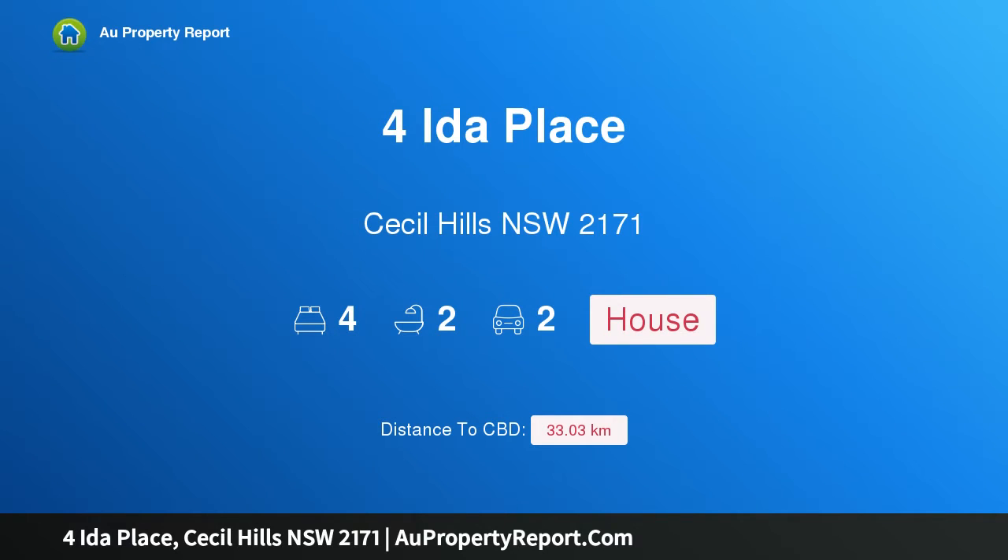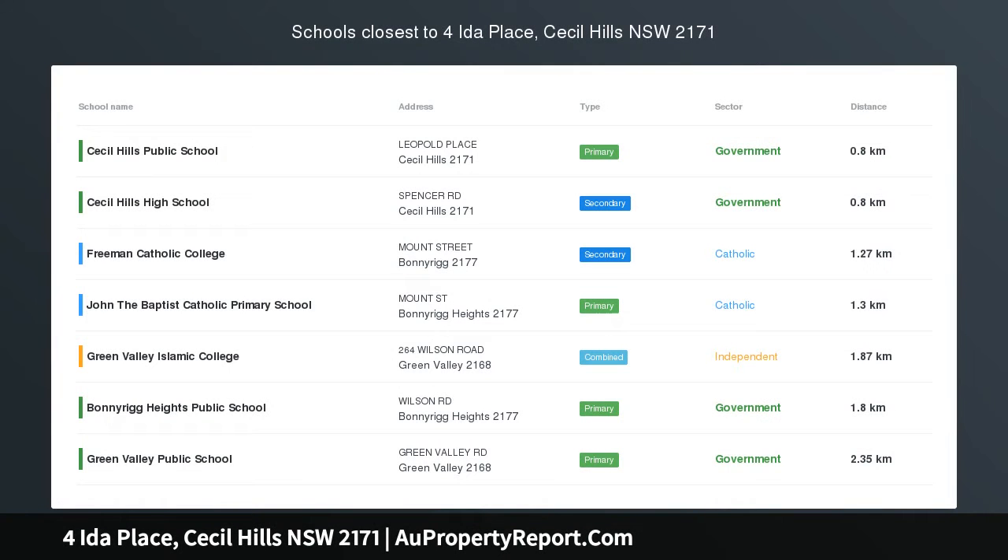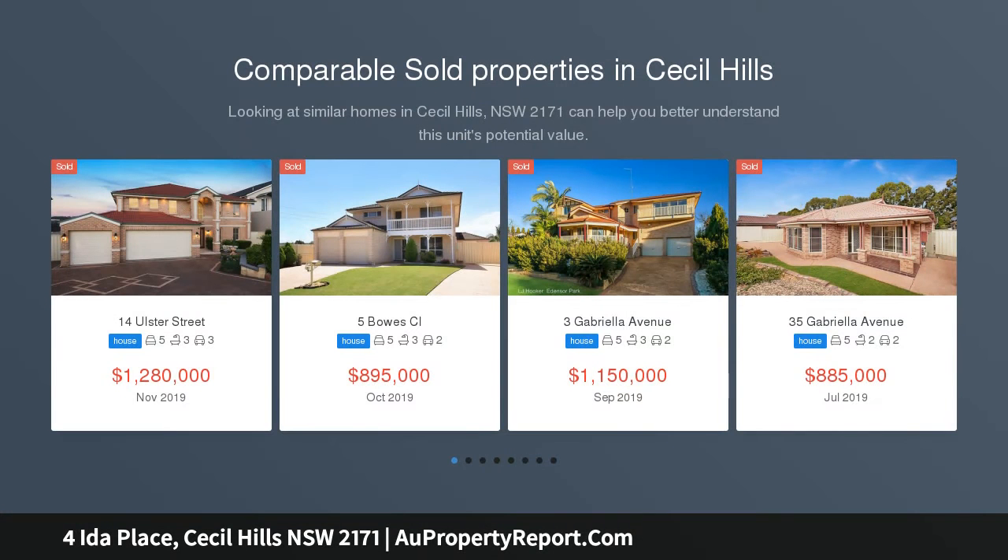Hi, I am glad to introduce Property 4 Eater Place, Cecil Hills NSW 2171. Walking distance to shops and school — you can walk to the Cecil Hills Shopping Centre and the local school within minutes. The relaxing lake track is also at your door.